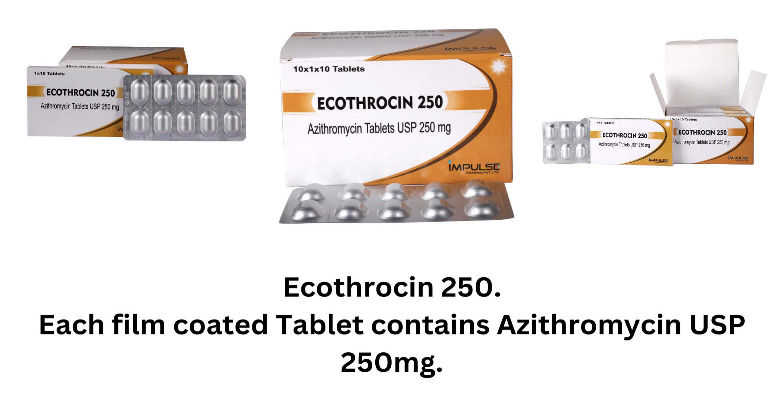Echothrosin 250. Each film-coated tablet contains azithromycin USP 250mg.